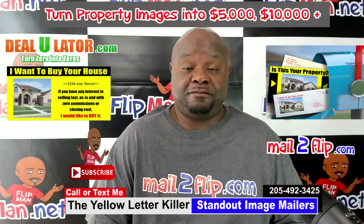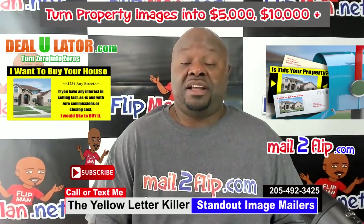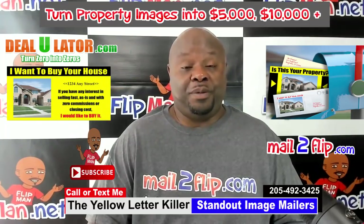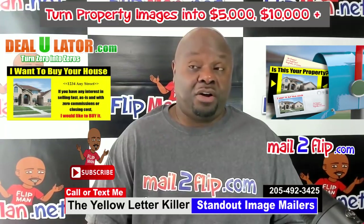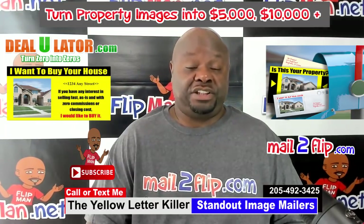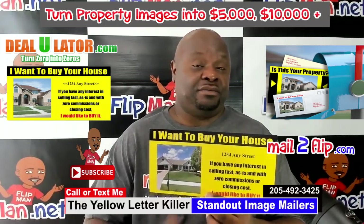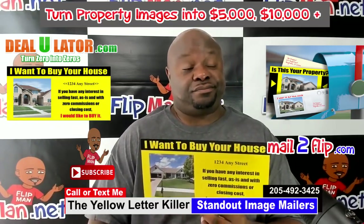Direct mail. Obviously you know I love bandit signs, but I also like direct mail because it's made me money over the years. I'm always looking for an edge to stand out from my competition. When these guys reached out to me to offer me their product as an affiliate, I thought it was brilliant. Because a couple years back, I actually thought about putting the owner's actual picture of the property I'm targeting on my mailer, but I couldn't figure out an efficient and cost-effective way of doing it.